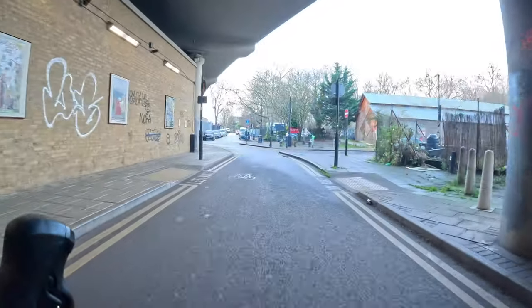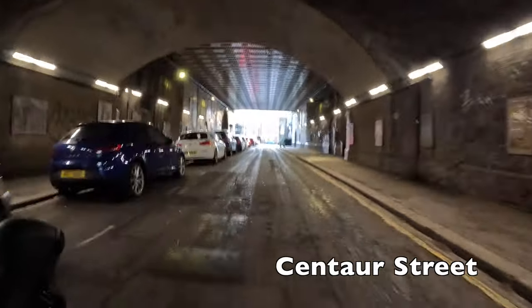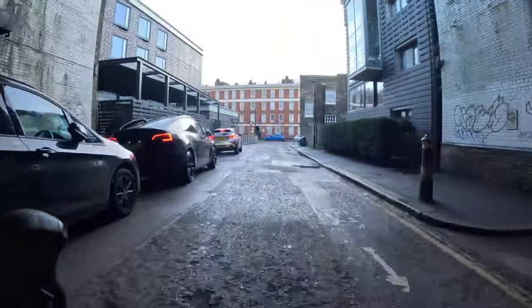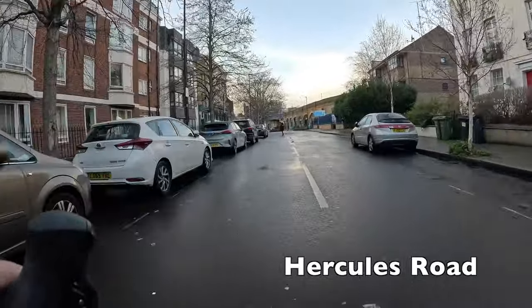You've got a couple of options here: you can either keep going and turn left in a second, or you can turn left here down Centaur Street. They're both more or less the same kind of dingy streets that are really in need of resurfacing. I apologize for the poor picture quality going through the tunnels as the image stabilization on the camera doesn't work so well in the dark.